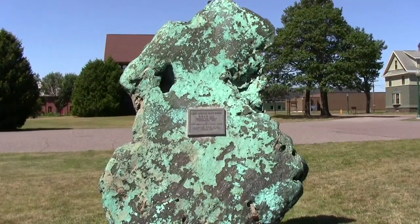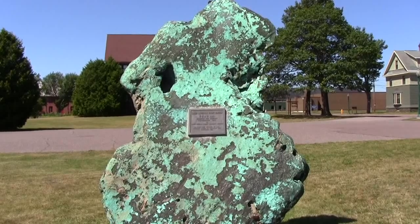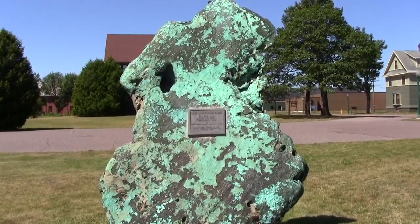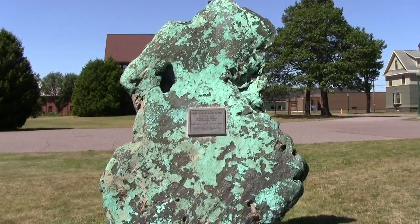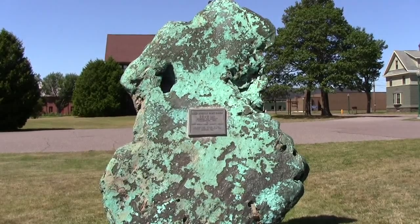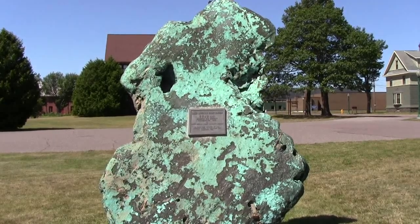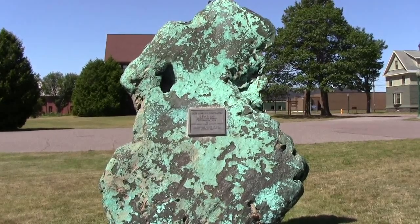On location at the Keweenaw National Historic Park, here's an excellent example of float copper with a green patina, weighing in at a total of 9,392 pounds. Copper has a hardness of three with a specific gravity of 8.9. One cubic foot of copper would weigh 551 pounds, so you can see where that 9,000 pounds is coming from.